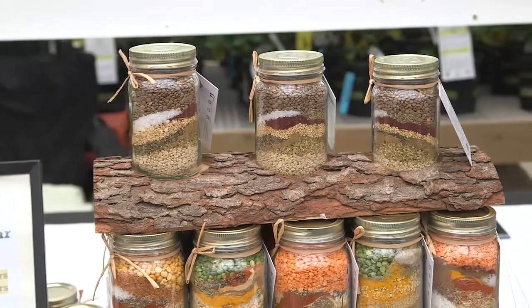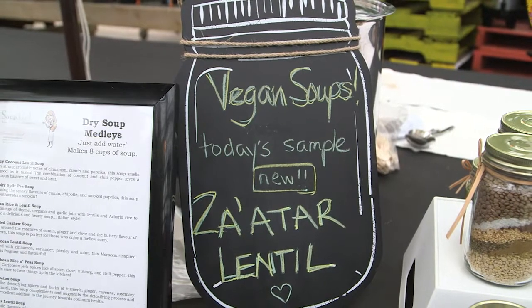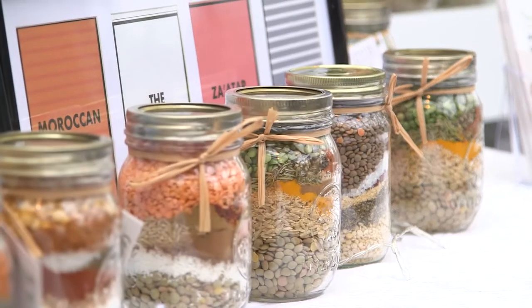If you don't want to be vegan, totally — throw in a dollop of sour cream. If you want to keep it vegan, chop some apple in one of the medleys.